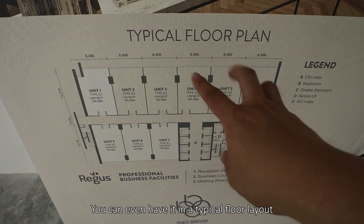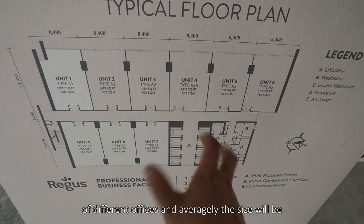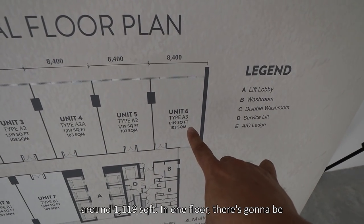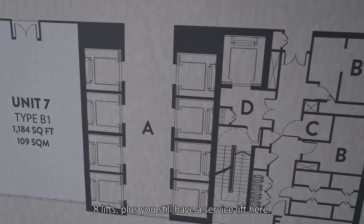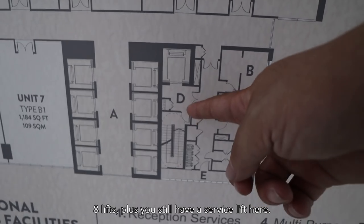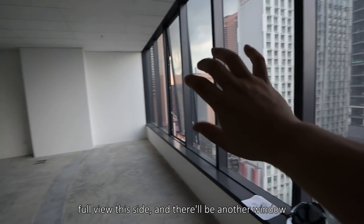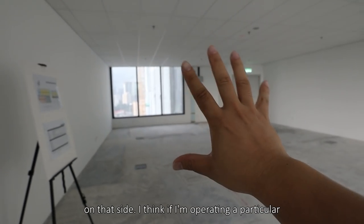You can even have a typical floor layout where in one floor you have 7 units of different offices, with an average size of around 1,119 square feet. So in one floor there are going to be 8 lifts, plus a service lift. As we are in the corner unit, we have one full view on this side and another window on that side.